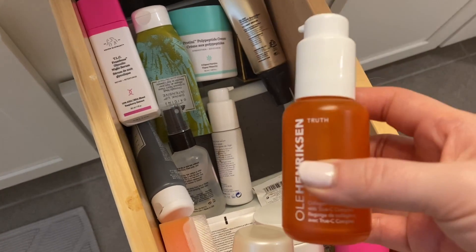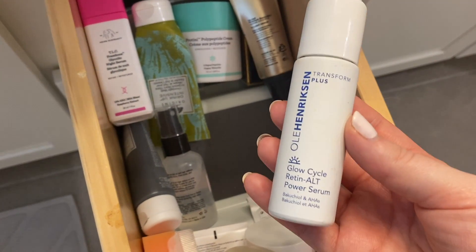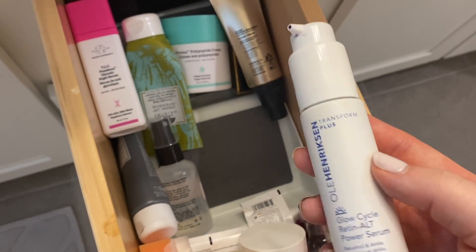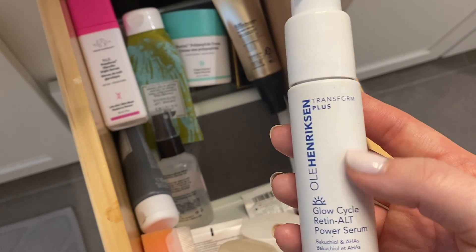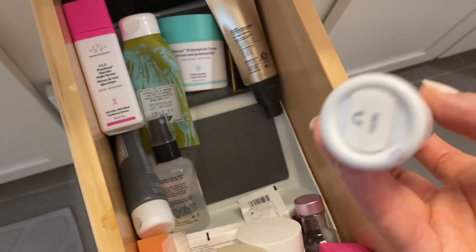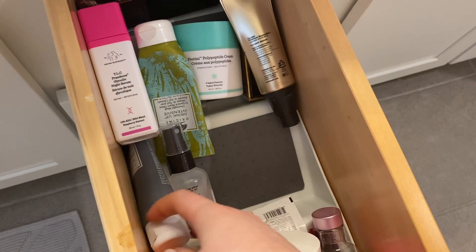This is an empty Truth Serum. I don't know why it's still in here — it needs to be thrown away. This is the Ole Henriksen Glow Cycle Retinol Power Serum. I really enjoy this serum as a daytime serum. It's got like a purple tone to it that really brightens my skin, but I'm using the SkinCeuticals one, and this is empty, so it needs to just be thrown away.